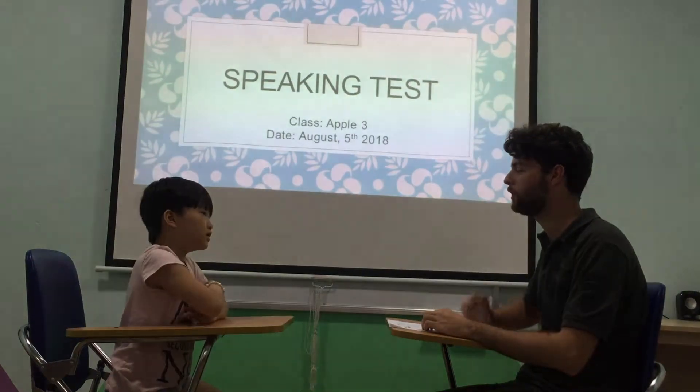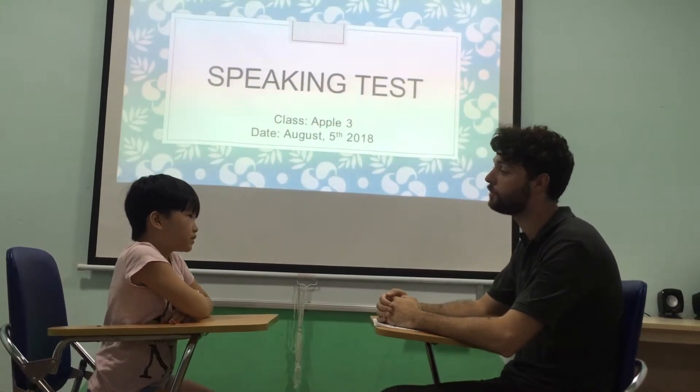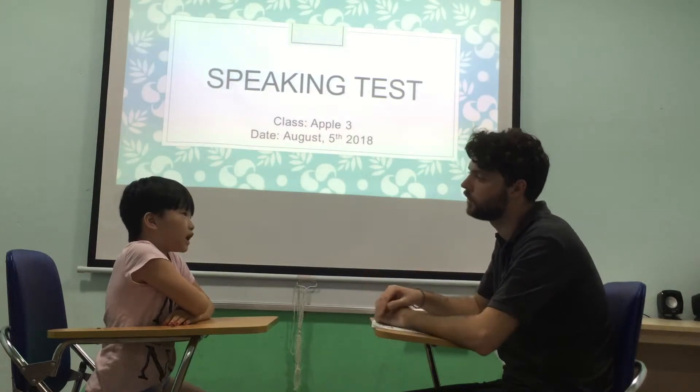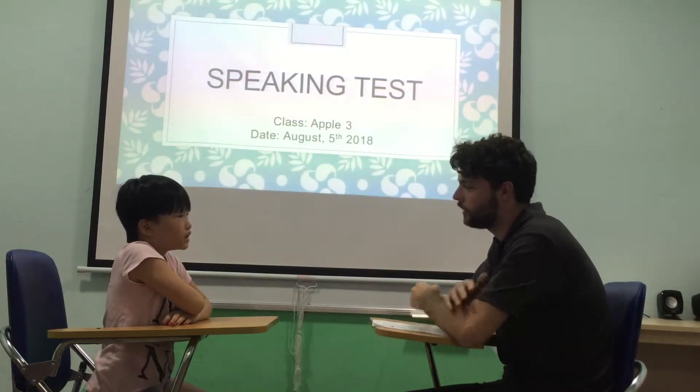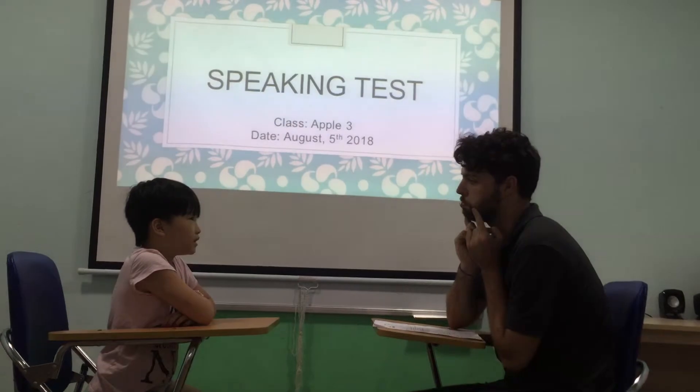Hello. What's your name? My name is Edna. Edna, very good. How old are you? I'm a year old. Very good. Where are you from? I'm from the class. Yes. And which class are you in? I'm a year old. Very good. Okay, Edna, how are you today? I'm happy. Okay, well done. Good job.